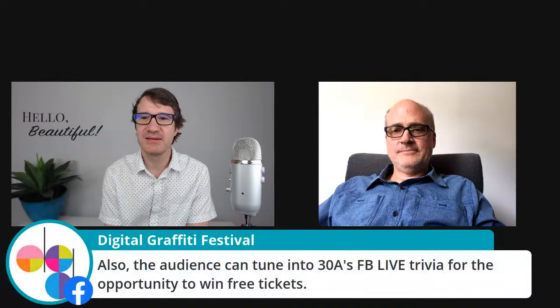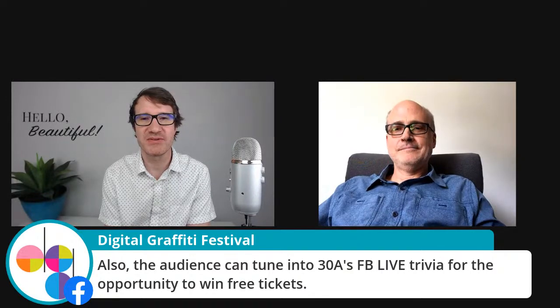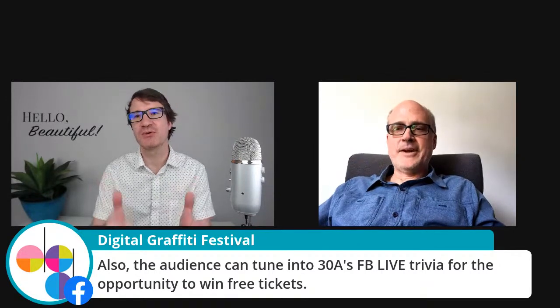Digital Graffiti has got — tune into 30A's Facebook live trivia for the opportunity for free tickets for the festival this fall. So that'd be cool — a little tidbit.